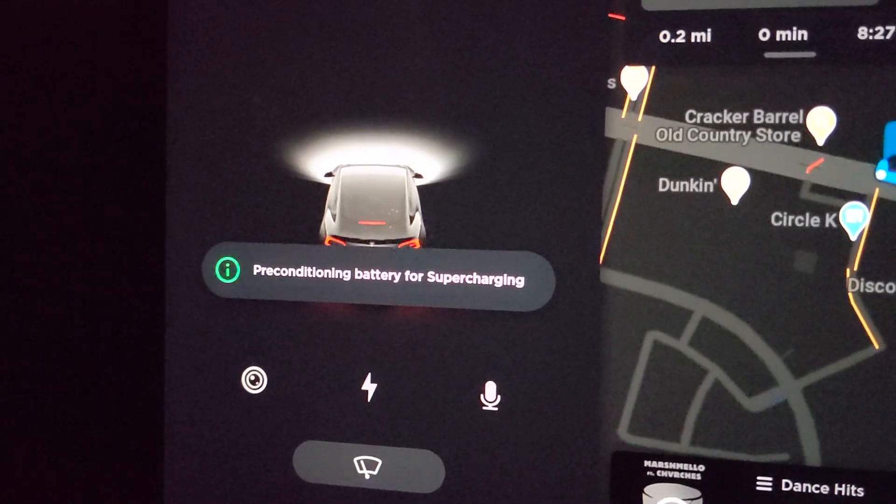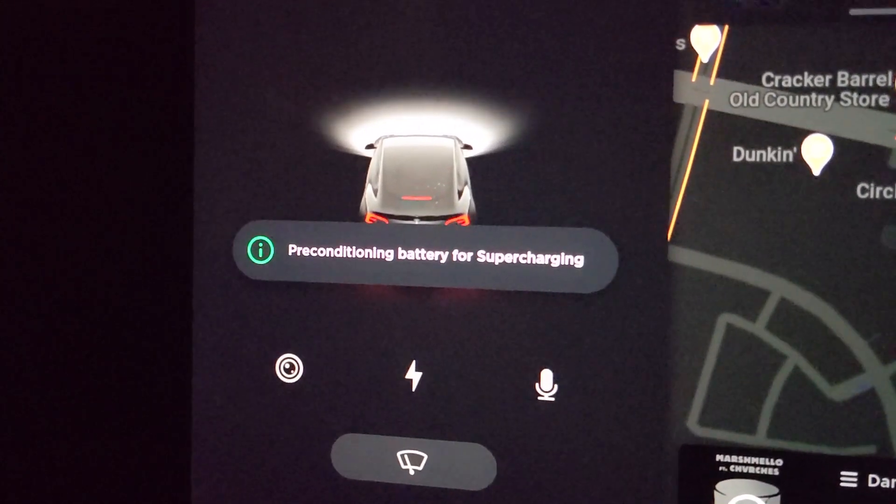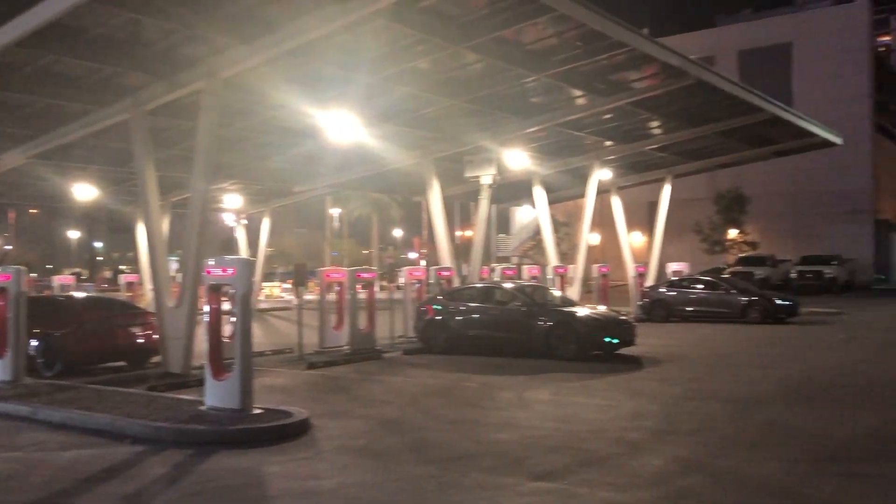Tesla will actually precondition the battery by making it warmer as you get close to the charger. After you DC fast charge, it's important to get your batteries down to a cooler temperature, so you'll likely hear the fans kick in after — or sometimes during — a charge. You can see this happening in my video titled 'What are the charging costs of an EV on a road trip?' when I visited the Version 3 Supercharger in Las Vegas.